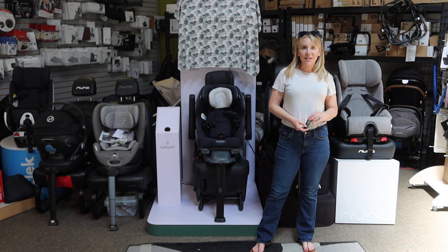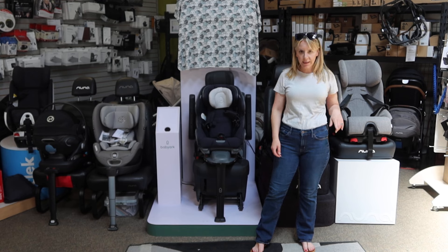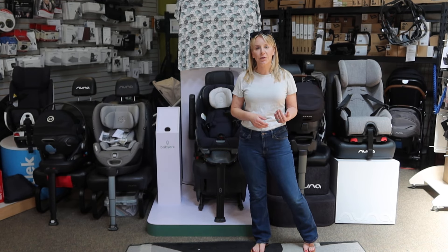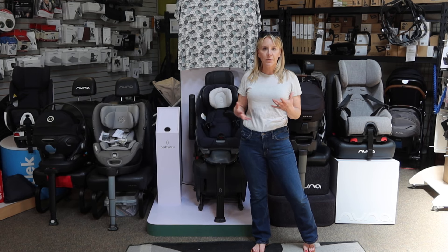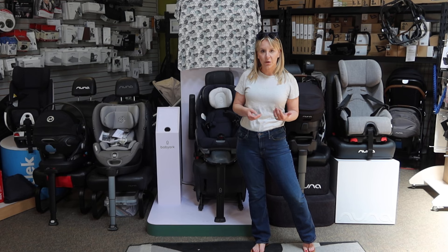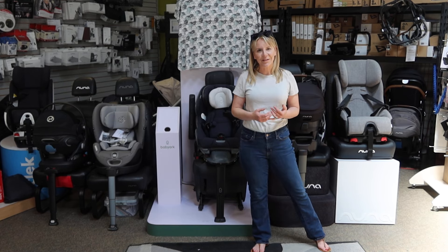Hey friends, welcome back to the Destination Baby and Kids YouTube channel. This is Gina, I am your host, and I am here excited to be with you today to go over some safety features of some car seats that are currently offered on the market, to walk you through what some of those safety features mean practically for use in your car, and which brands offer these types of features.